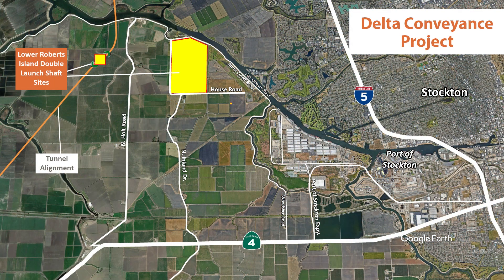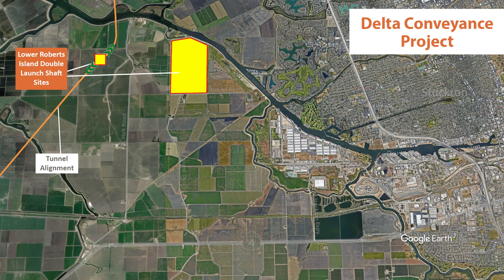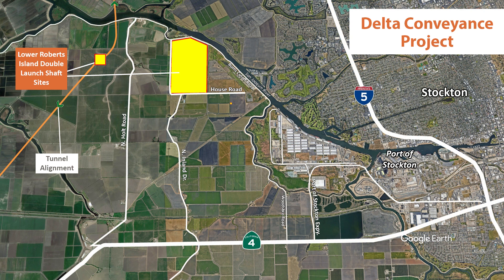At Lower Roberts Island, one tunnel will launch northward from the 610-acre site and another southward to a site near Bethany Reservoir. The Delta Conveyance Project plans for tunnel machines to bore as long as 15 miles in order to reduce the number of launch sites. Located near the Port of Stockton, new rail infrastructure can connect the port directly to the Lower Roberts Island launch site, reducing traffic.